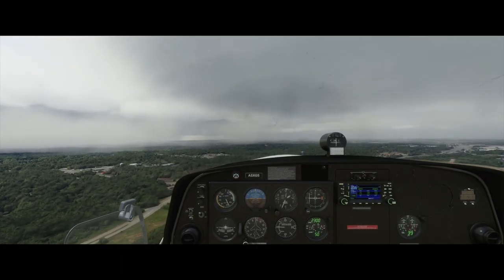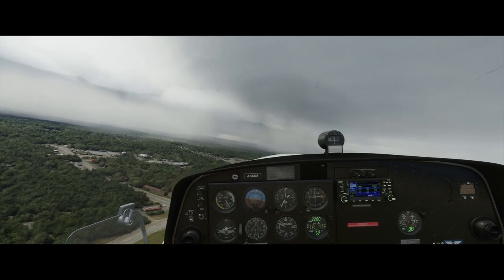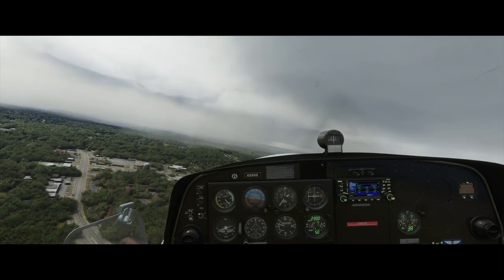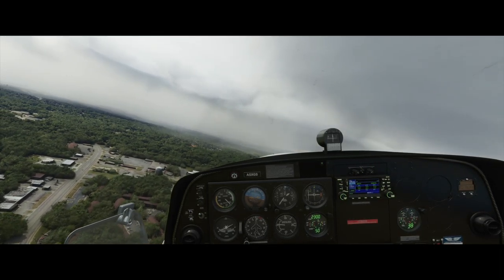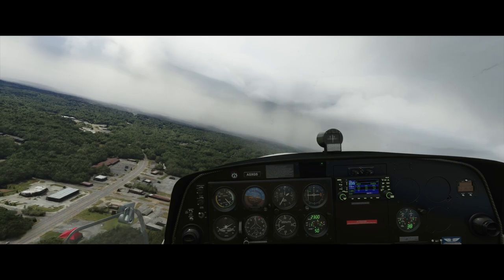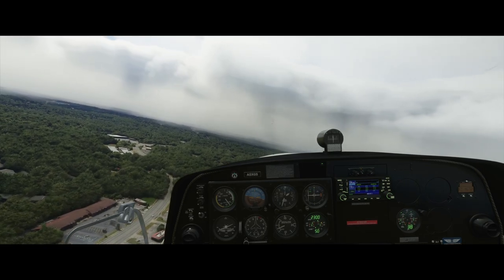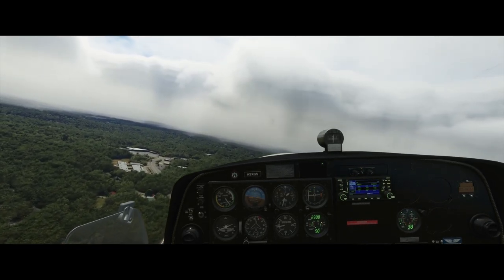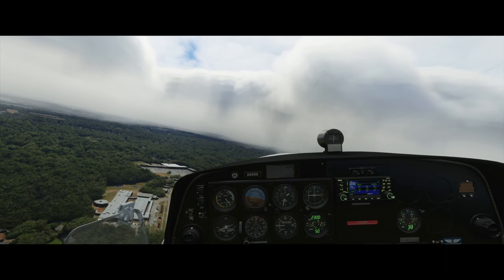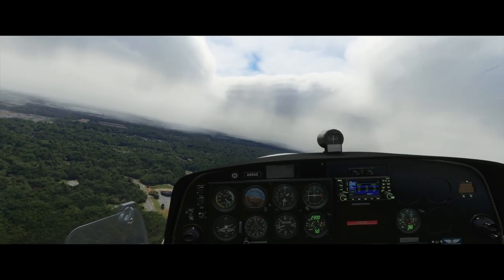I'm not aware if Hartsfield-Jackson International Airport is a handcrafted airport. I had AI planes set to 33 and I didn't hear any traffic, didn't see any traffic — I must have had a setting incorrectly. I was hoping to fly over ATL with a lot going on on the ground. I'll get that worked out in future videos.